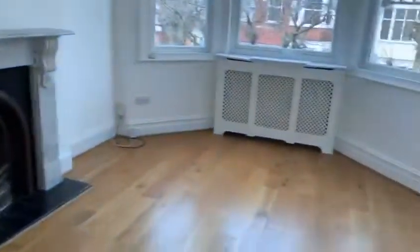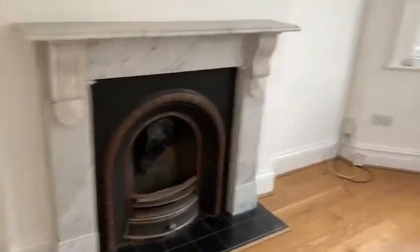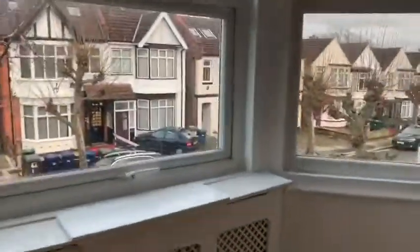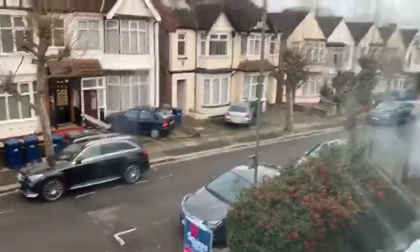You have the living room through here — nice mantelpiece, bay windows. Audley Road is actually quite picturesque; it's a nice road.